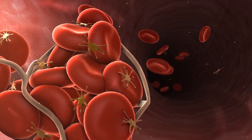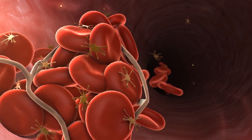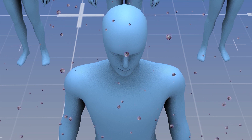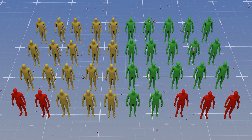Blood platelets circulate within our blood, binding together when they recognize damaged blood vessels, and the U.S. National Heart, Lung, and Blood Institute says COVID-19 infections make them more prone to forming potentially deadly blood clots. In the Lancet study, 741 volunteers with COVID-19 received fluvoxamine while 756 volunteers got a placebo. Just 11% of those given fluvoxamine needed hospital treatment, versus almost 16% given placebos.